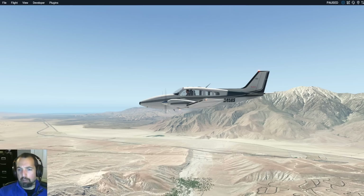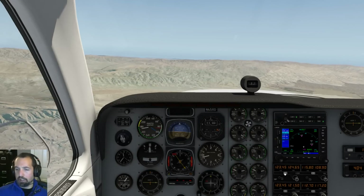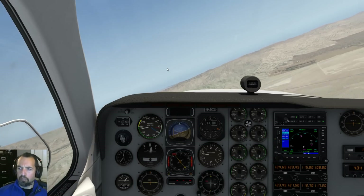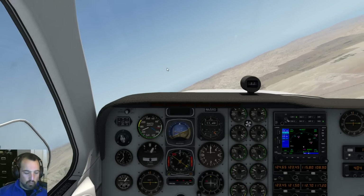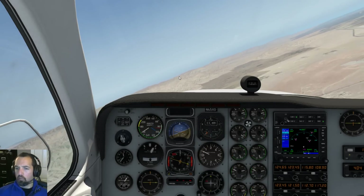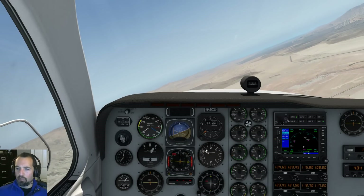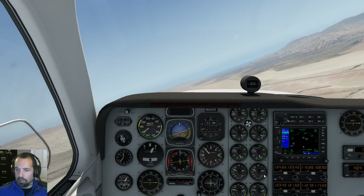Let's demo it here in X-Plane 11 in the Baron. I'm flying along just north of Palm Springs. I'll tune the ATIS which is 124.65. [ATIS broadcast: Wind 2.3, altimeter 30.04. Arriving and departing runways 31 left, 31 right. Visual approaches in use. VFR departures contact clearance delivery. Advise on course heading, altitude, and if flight following is requested. Read back all runway assignments and hold short instructions. Advise on initial contact you have information Uniform.] Okay, that sounded pretty good.